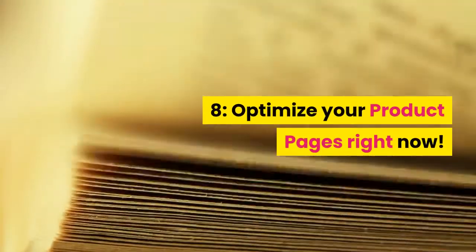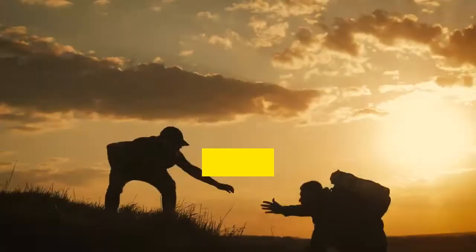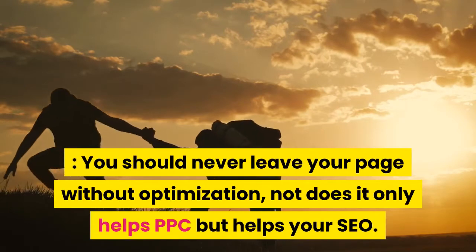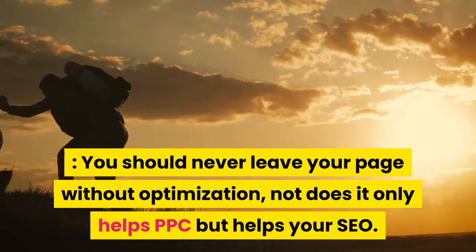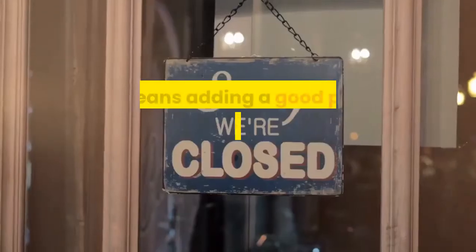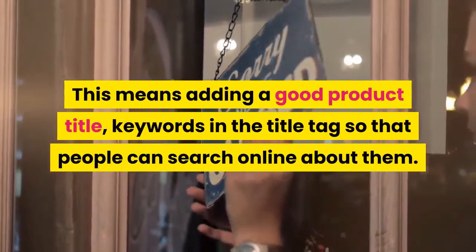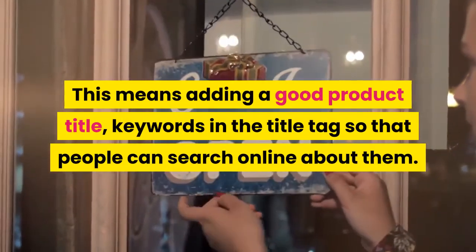Tip 8: Optimize your product pages right now. You should never leave your page without optimization — it not only helps PPC but also helps your SEO. This means adding a good product title and keywords in the title tag so that people can search online about them.